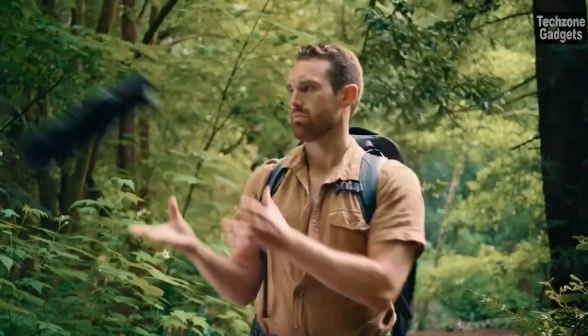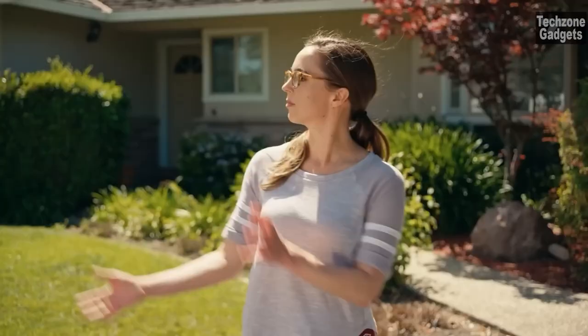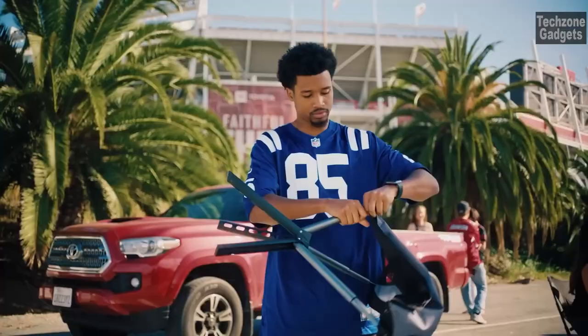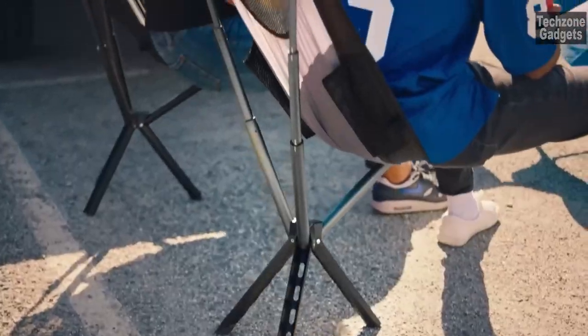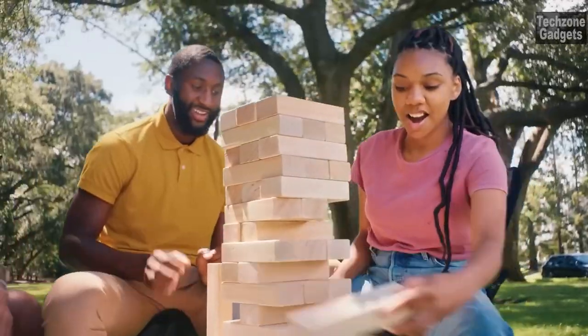Number 6: Click Chair. With a size comparable to a drink bottle, these chairs are incredibly compact and portable. You can easily carry them in your backpack, beach bag, or even in your hand, ensuring you have a comfortable seat wherever you need it. Setting up the Click Chair takes just 5 seconds to unfold and assemble. The tip-proof design ensures stability, allowing you to sit comfortably on any terrain.